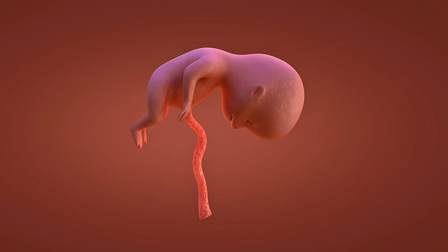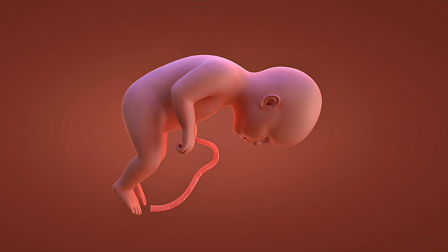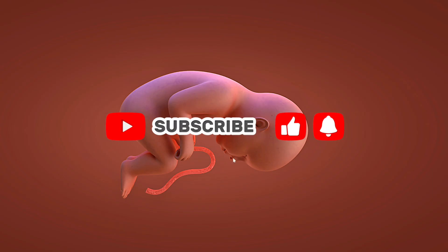Weeks 37 to 40 — full-term development is complete. Your baby drops into the birth position, and their lungs are fully mature and ready for that first breath of air. This incredible 40-week journey shows just how perfectly designed human development truly is. Every week brings new milestones in this miracle of life.